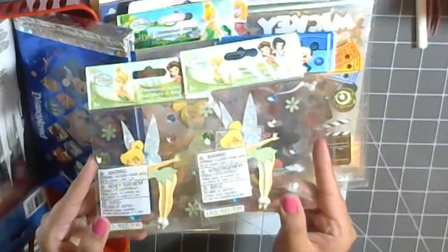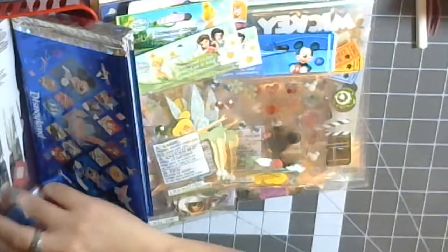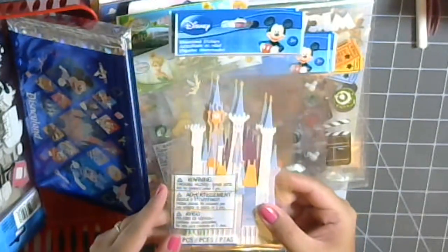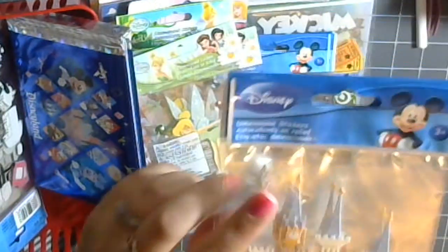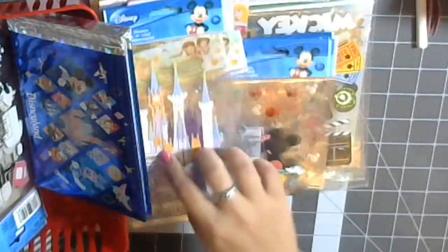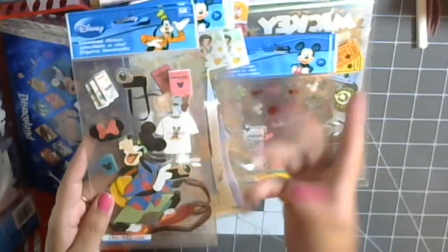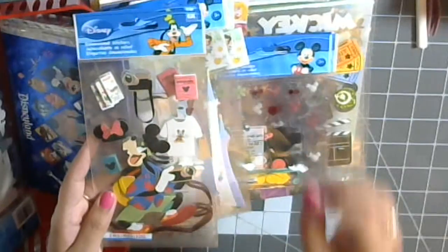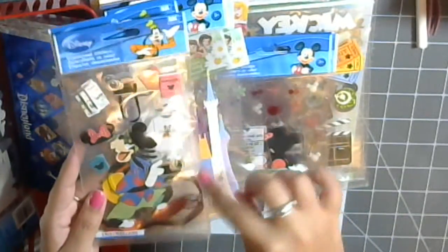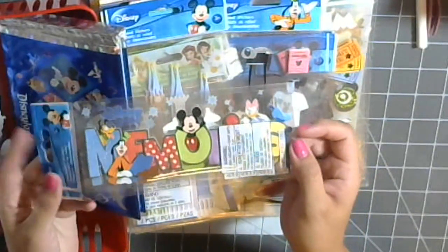There are two more Tinkerbells because I didn't realize I already had one, but they're different so it'll work. And I definitely had to pick this up because we got to see Tinkerbell fly around the castle during the show — can you see her in there? Then I had to get this one because Goofy was the first character we saw and got his autograph and pictures with. It's got the autographs and the map — I thought that was really cute, so I got two of those. This one says 'Disney Memories.'